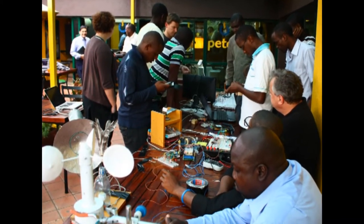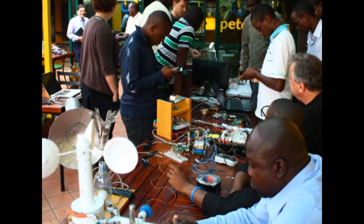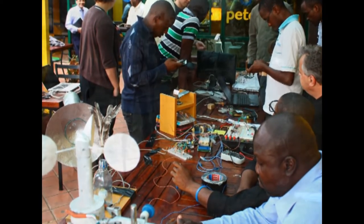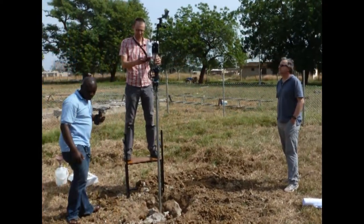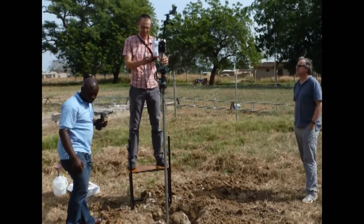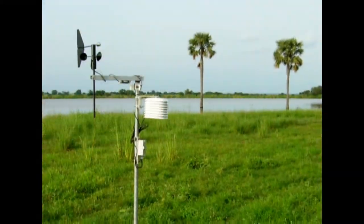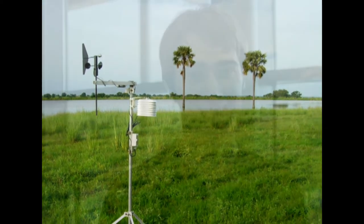People have used it for microscopes, controlling 3D printers, for weather stations — all sorts of uses. From a personal computer to run video games to a technological solution for the developing world, it's a short step. Today, Raspberry Pi allows scientists to build cheap and reliable weather stations where until now there have been none.